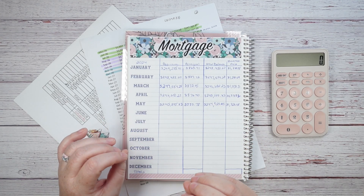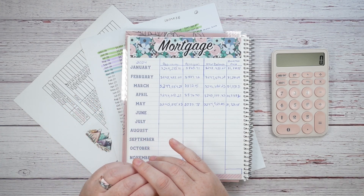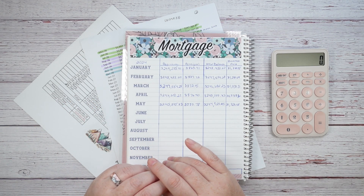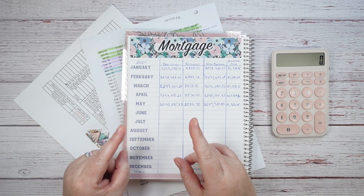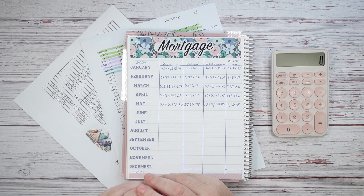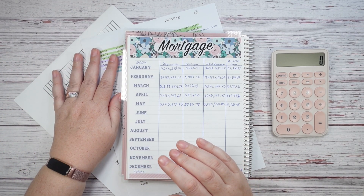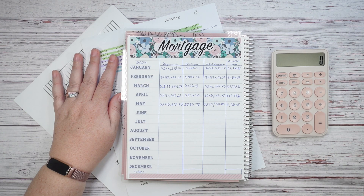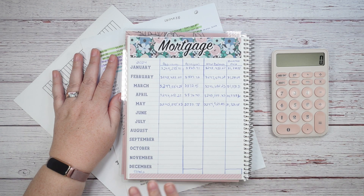I love seeing my mortgage balance drop drastically with this extra principal-only payment that I do every month. I have it set up on auto so it comes out every month, and I show you how the numbers move when that happens. I have my spreadsheet ready and we're going to see how far ahead on my mortgage amortization schedule I jump from where I'm at right now.